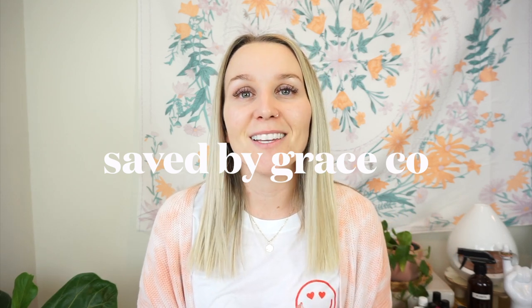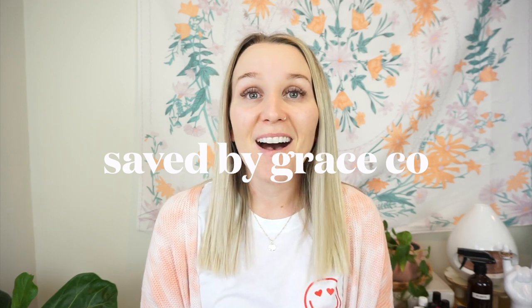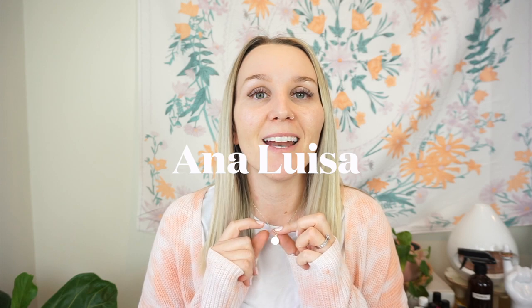Before we get started, I have a couple of things to share. This cute little shirt is from Saved by Grace — they do a bunch of Christian shirts and some cute ones that aren't faith-based. I got one for my girls too and we're all gonna match for Valentine's Day. I'll put the link to her shop in the description. She works alongside her daughter and they have a cool story.